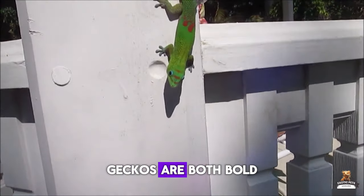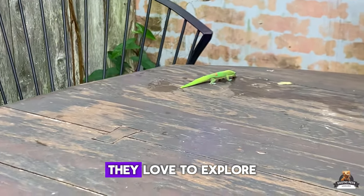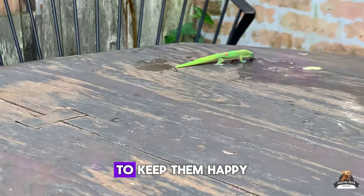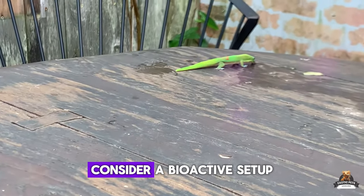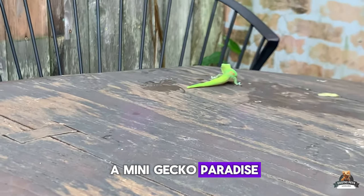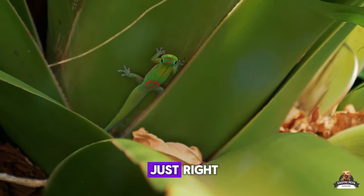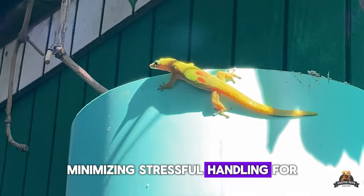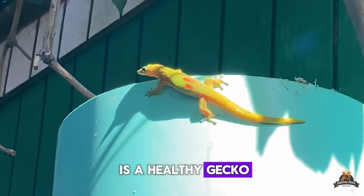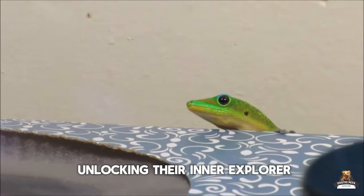Gold dust day geckos are both bold and shy — a confusing combo. They love to explore but don't appreciate being held too much. To keep them happy and healthy, consider a bioactive setup. This lets you create a mini gecko paradise that mostly cleans itself and keeps the humidity just right, minimizing stressful handling for both of you. A happy gecko is a healthy gecko, and a spacious, well-designed home is the key.